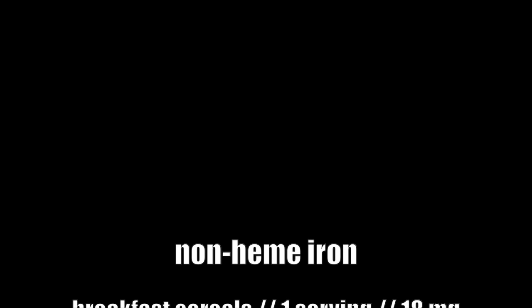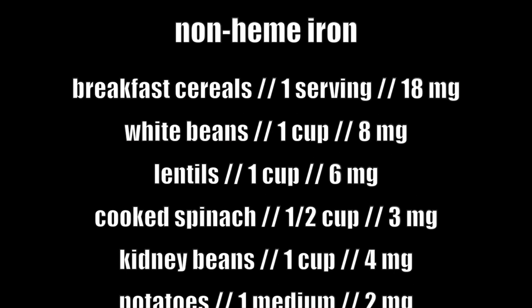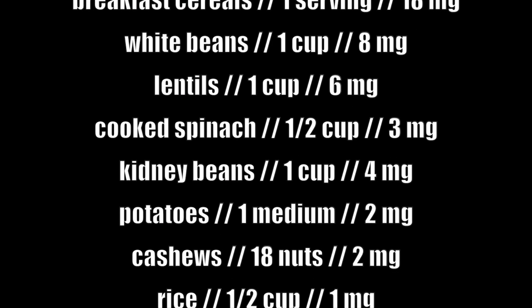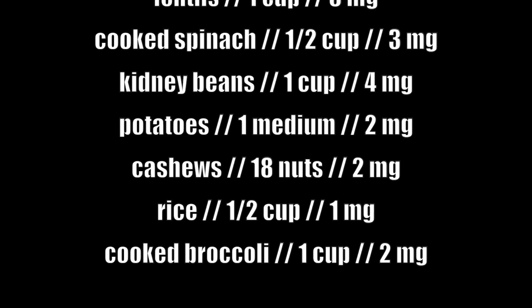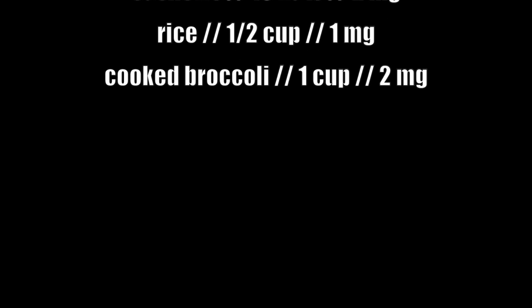Some good sources of non-heme iron are fortified breakfast cereals, white beans, lentils, spinach, kidney beans, potatoes, cashews, rice, and broccoli.